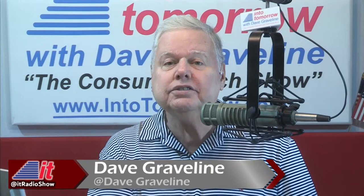Our next guest from virtual CES this year brings us an award-winning sustainable solution with a water recycling device for residences, hotels, and lots more. She is the CMO and co-founder of a company called Hydroloop Systems. Sabine Stelfer, welcome into tomorrow. Thanks for joining us. How are you?